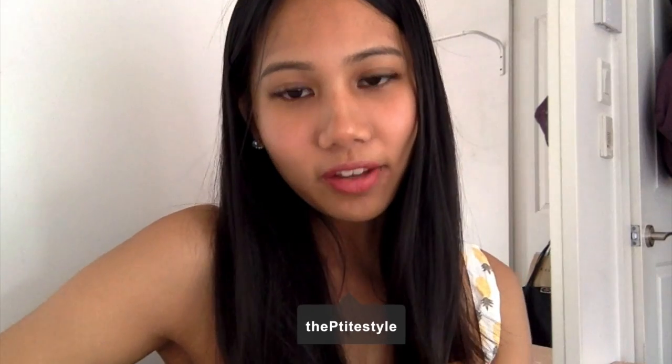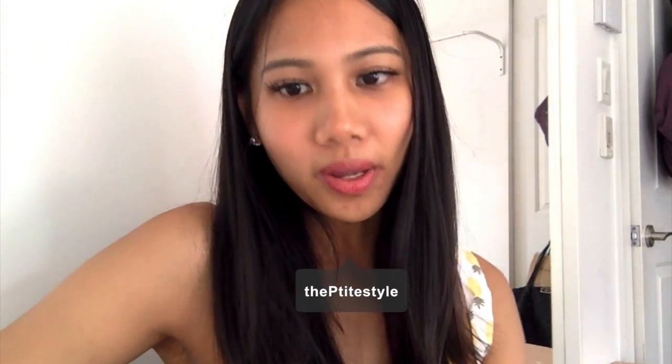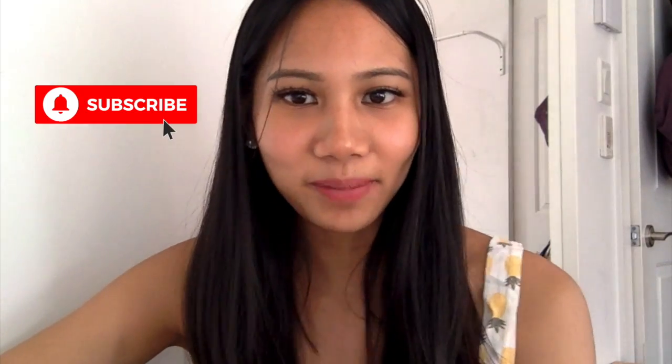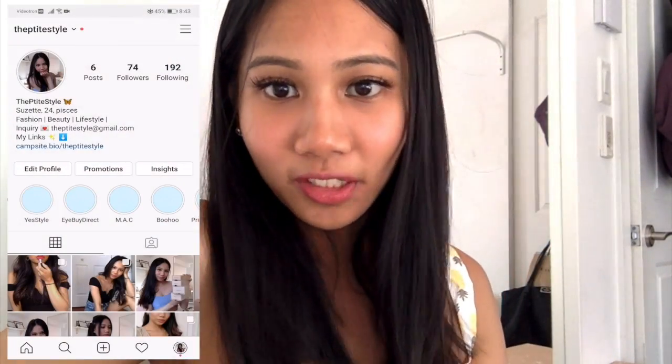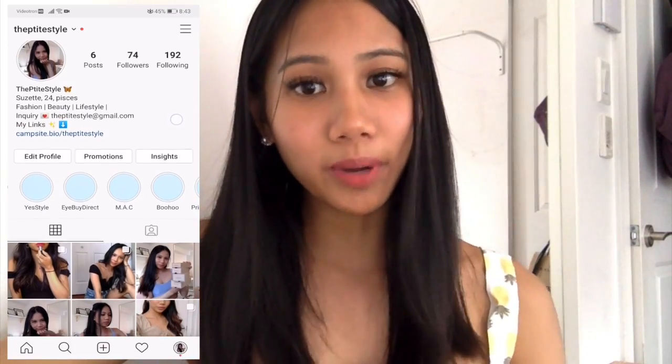Hi guys, welcome back to my channel. My name is Suzette — if you're new here, welcome! I make beauty, lifestyle, and fashion-related videos here on YouTube, so if you're into this type of content, please subscribe to my channel and click the notification bell to not miss any posts.